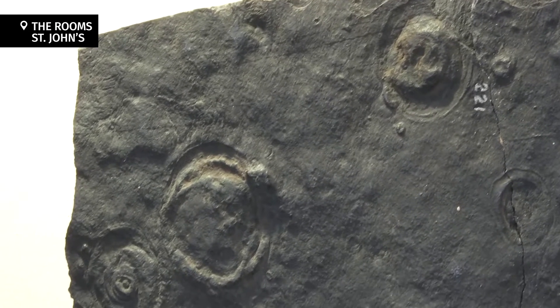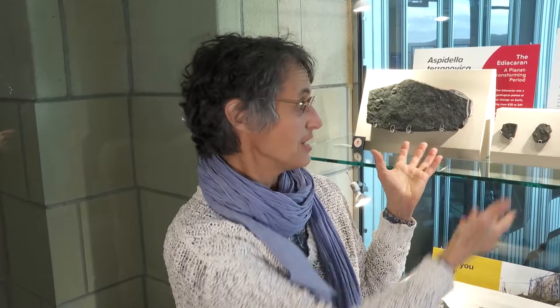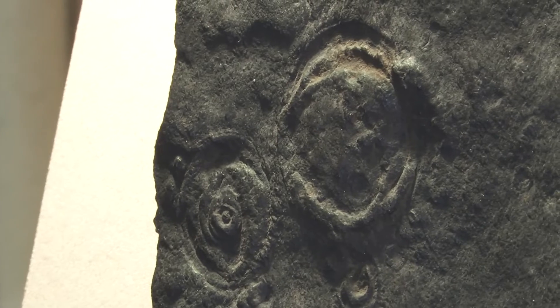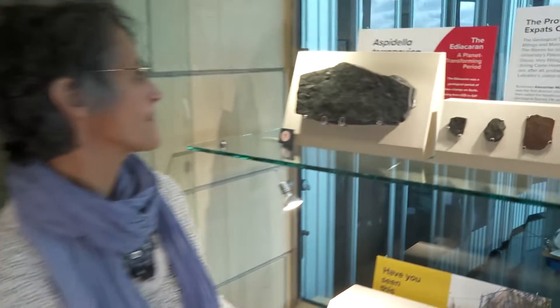Aspidella occur here in St. John's. The first fossils of Aspidella found and named are from downtown St. John's, the corner of Prescott and Duckworth Street. So these Aspidella aren't only townies, they are downtownies — very much in the heart of downtown.